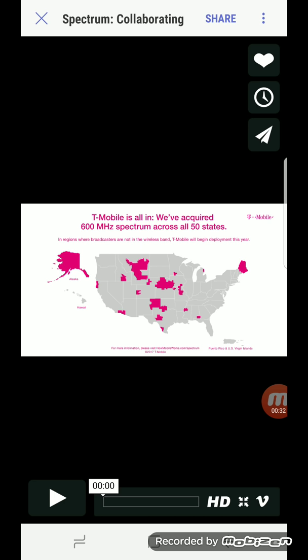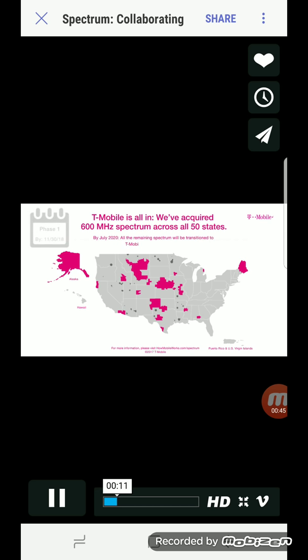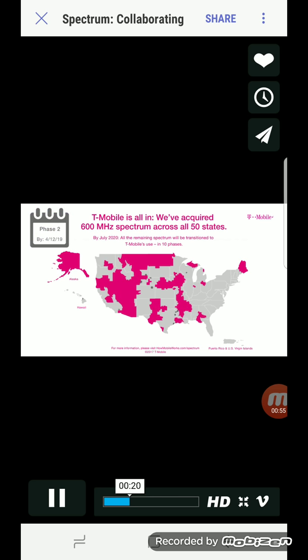These cities are ready for deployment as of today. As I play the video, the animation will show you where each phase is completed and also give you a date. Now I can't fully guarantee that that is going to be the completion date, but that is what the animation says. So Phase 1 is to be complete November 30th, 2018, and these are the areas.